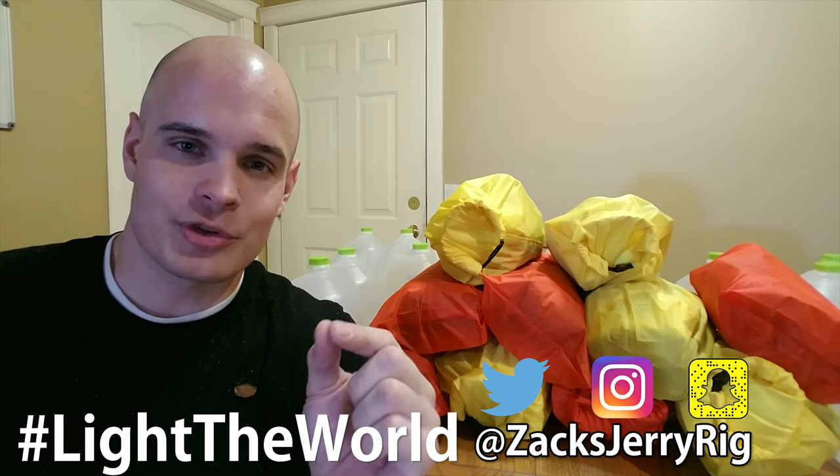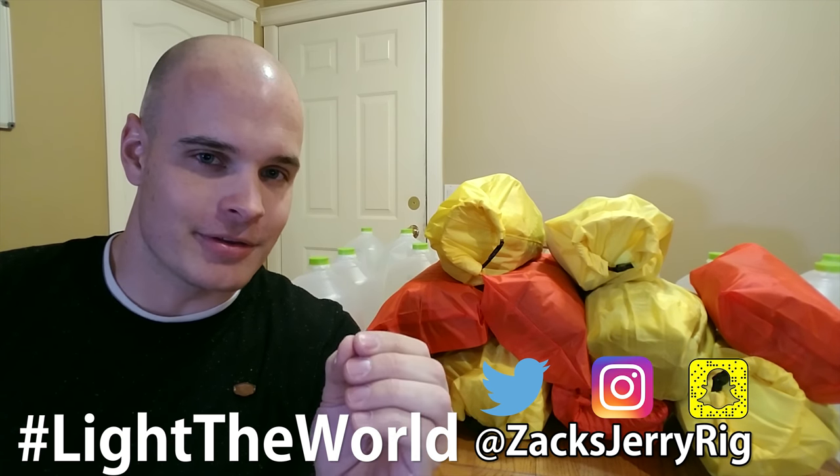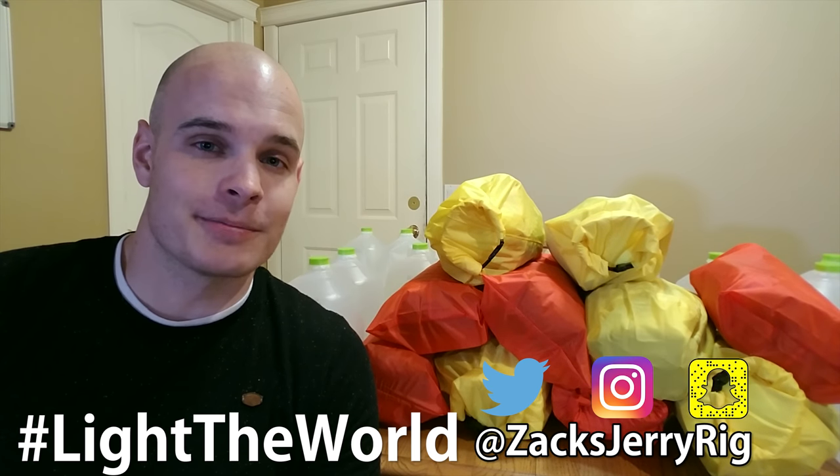It doesn't matter if you celebrate Christmas or Hanukkah, or any of the other holidays, or even if you hate holidays — these are something good to have, and it's also something good to give, especially because it might save a life. If you end up making one of these for yourself, or giving it as a gift to a friend or family member, take a picture and tag me on Instagram, Twitter, or Facebook with the hashtag #LightTheWorld, so I can see what you made. Together we can make the world a better place by being prepared.